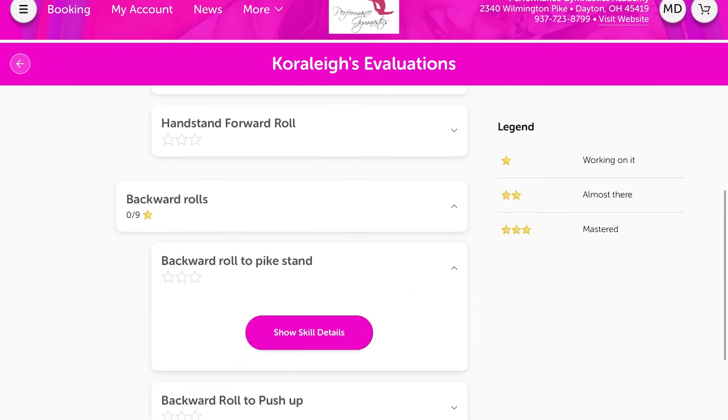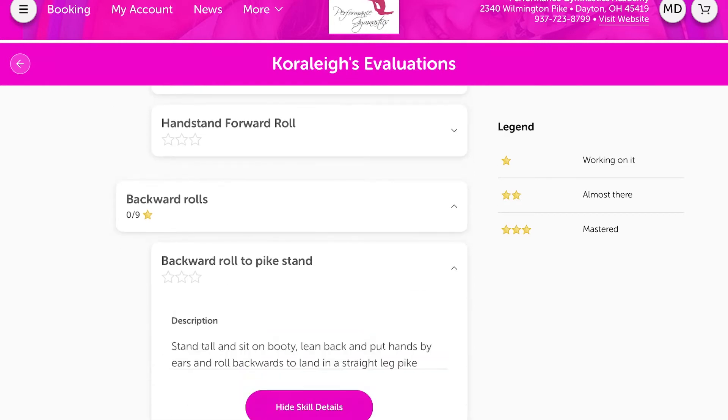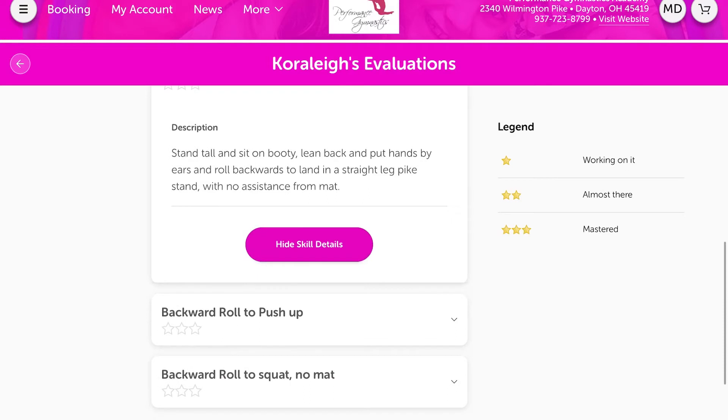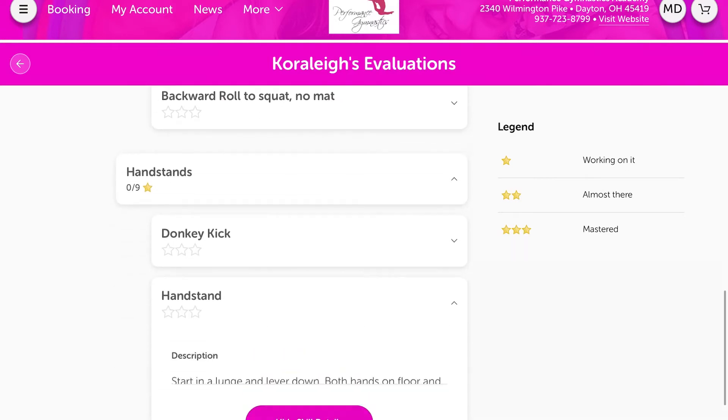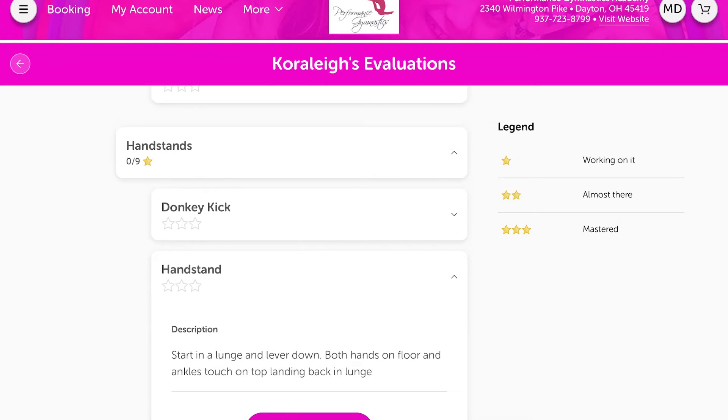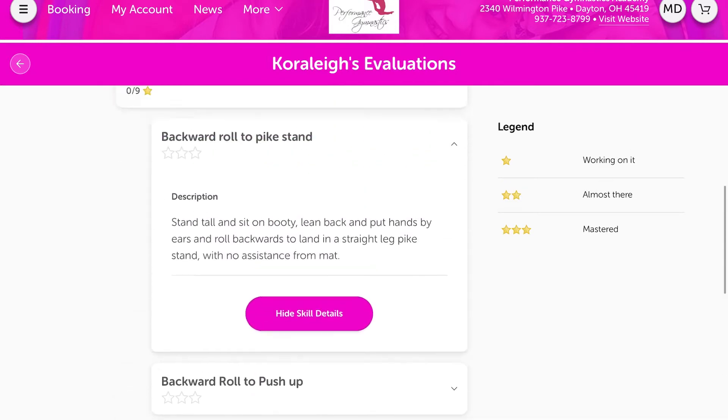You'll see all the skills they need to master to be able to move on. All of our skills are tracked with one, two, or three stars. If you click on the description, it'll explain what the skill is and what we are asking them to do to get three stars to master the skill. You can go through and see it for all events. Tumbling classes are broken up into the type of skills and the progressions needed for the skill.